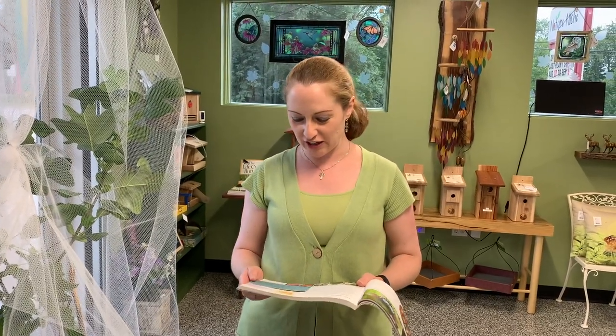Happy Monday everyone! I'm Martha with Nature Niche, and today I'm coming to you from the store and want to talk about Eastern Tiger Swallowtail.